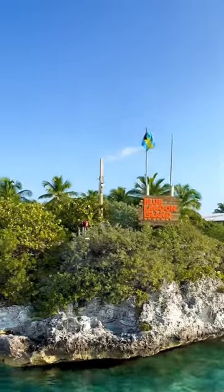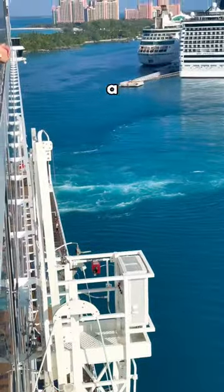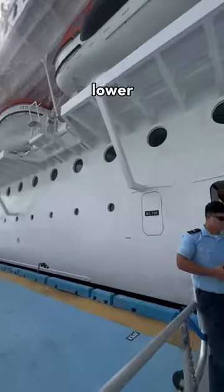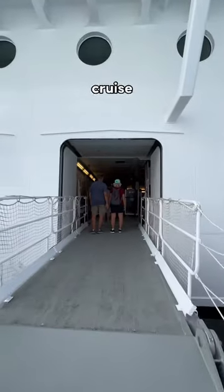Number two, choose your excursion wisely. If you're running pretty late from a private shore excursion, chances of the ship waiting for you are far lower than if you were on an excursion through the cruise line.